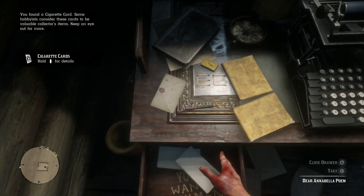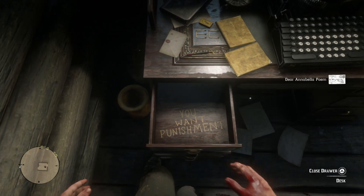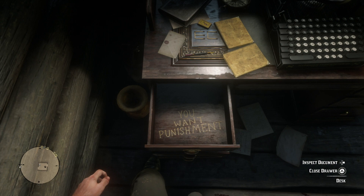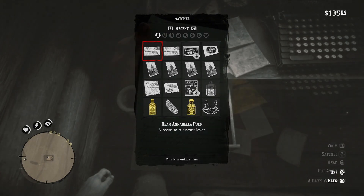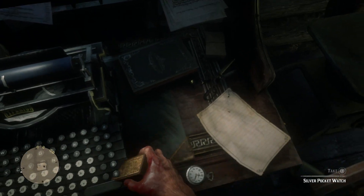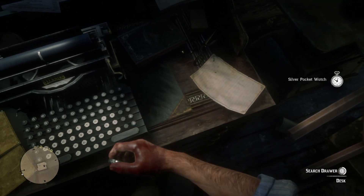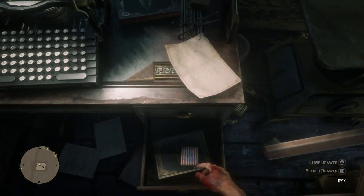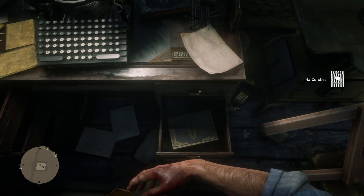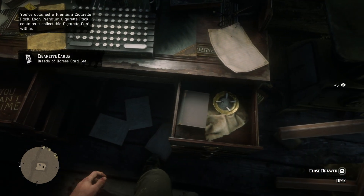At first I thought — and this is just one of my own personal theories — that this was the secret cabin of Dutch van der Linde. Because we know that Dutch had a lover before the game started, Annabelle. So you think Annabella, Annabelle — very similar there. Inside the cabin you can also find a pipe, which is a specific request from Dutch that you get in Chapter 2. So that's where that theory sort of comes in, that this used to be Dutch's secret cabin.